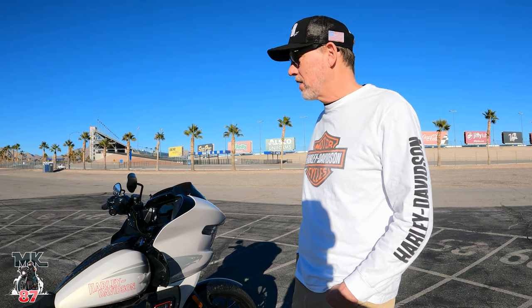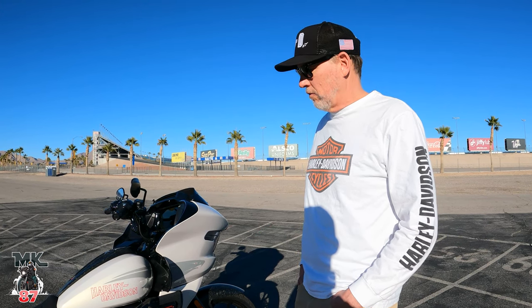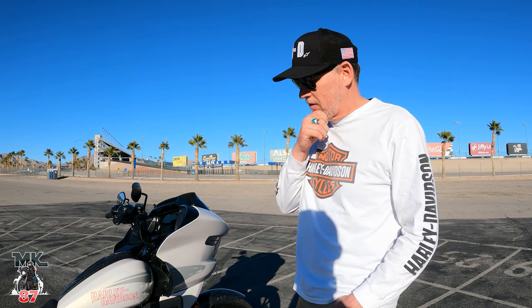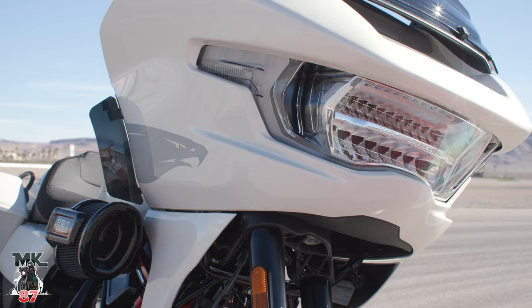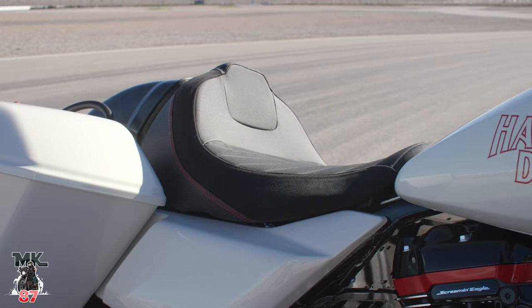Bringing a bike like this to life right now feels really good. It's the 25th anniversary of CVO, so that's a really cool moment. Up to this point the CVO formula has primarily been about profiling — big wheels, stretch bags, big paint, big audio. With performance now being such a desirable factor in our customers' minds, it was time to merge performance with CVO. People are willing to pay as much for a great front suspension or fully adjustable rear suspension as for an incredible paint job. So this was the right moment and the right bike to do this on.